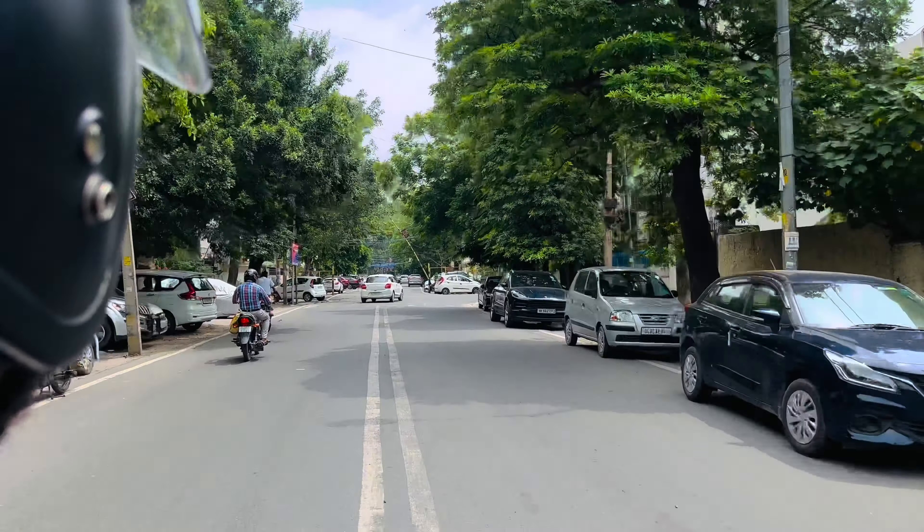Let's go! If you liked the video, please like and subscribe to the channel. Thank you.